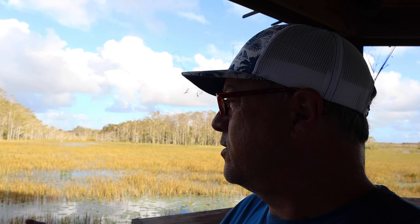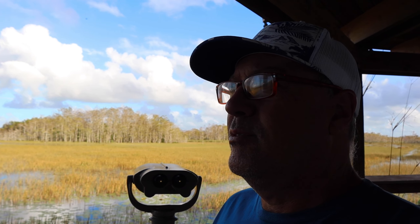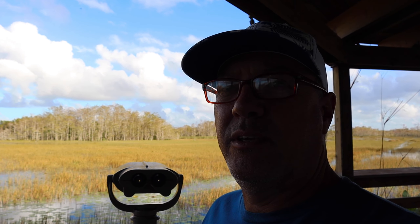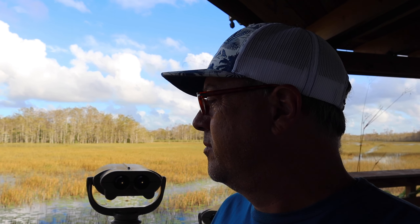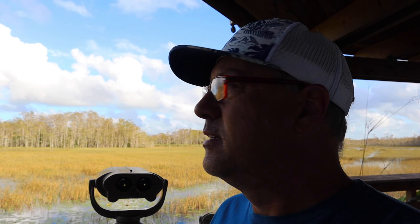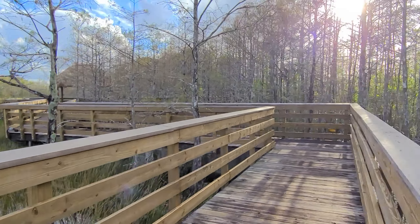You can chill out here and just really relax. They've got some more viewing stations where you can look out and see. You'll see a lot of neat birds this time of year because of the cooler weather, and every once in a while if you're lucky you'll see the alligators — though they stayed pretty well hidden. Anyway, let's keep walking around and check it out.